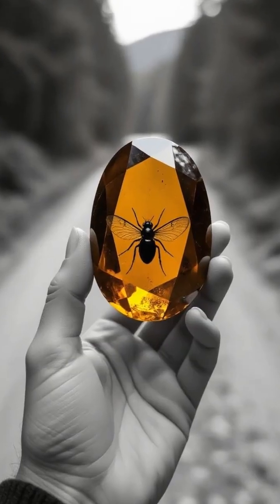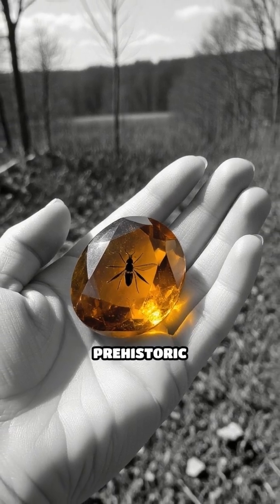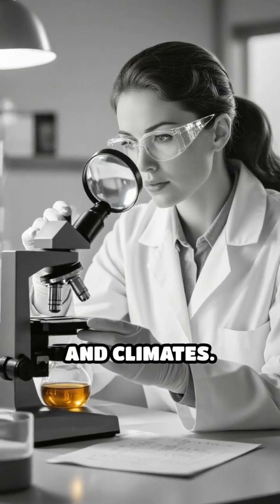Eventually, the resin fossilises, turning into amber — a beautiful golden gemstone prized for its clarity and the incredible snapshots of prehistoric life it preserves. Some amber is over 100 million years old and provides scientists with valuable clues about ancient ecosystems and climates.